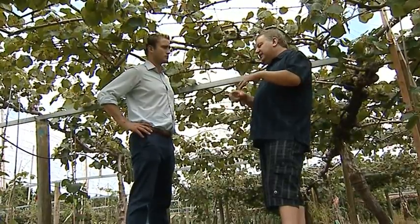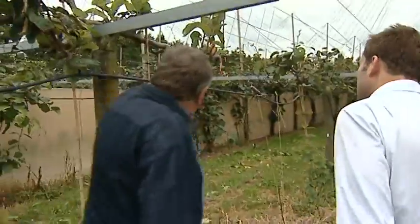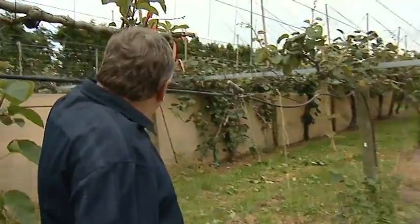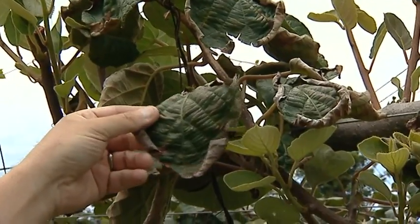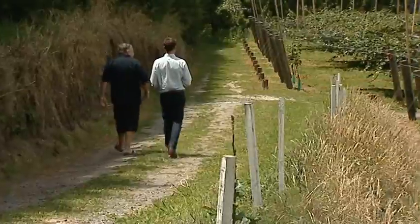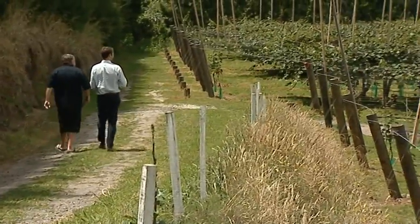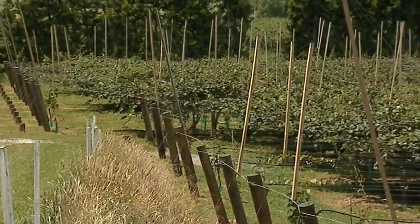Kiwifruit grower Rob Thode is excited and for good reason. He's convinced he's finally found a cure for PSA, the bacteria that has plagued kiwifruit growers in the North Island for over two years now. One of the more lucky ones, Rob Thode still has a third of his orchard in Te Puke left. Now plants he says he had given up on are coming back to life.